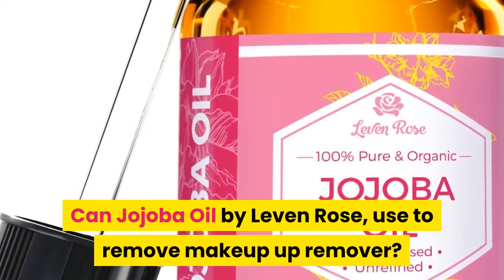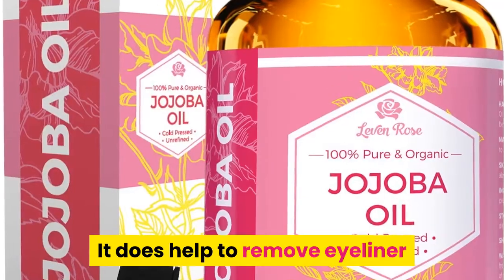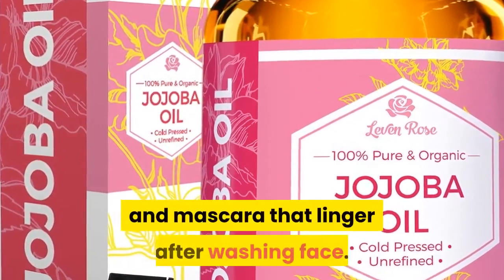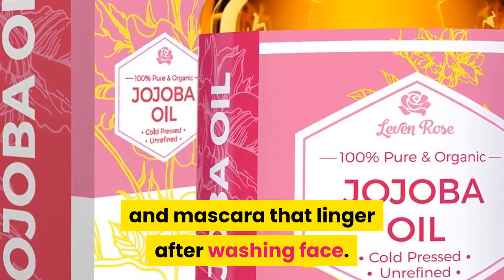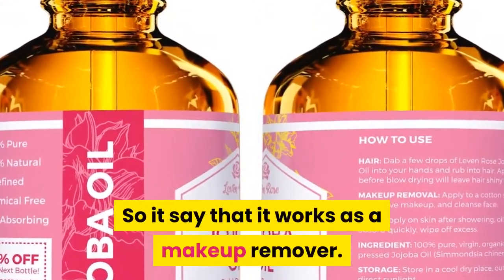Can Jojoba Oil by Leven Rose be used as a makeup remover? It does help to remove eyeliner and mascara that linger after washing your face, so it works as a makeup remover.